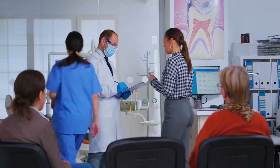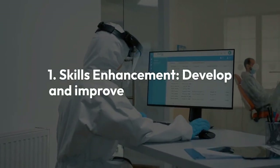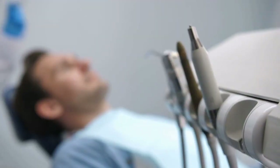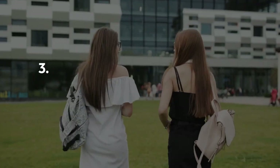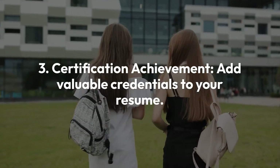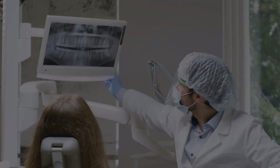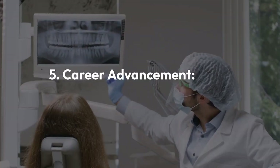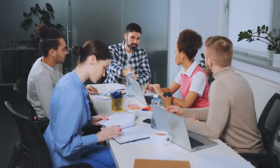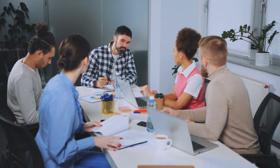So why should you consider these free online dental courses? Let's break down the benefits. 1. Skills Enhancement — develop and improve your dental skills. 2. Cost Efficiency — learn without financial strain. 3. Certification Achievement — add valuable credentials to your resume. 4. Flexible Learning — study at your own pace, on your own schedule. 5. Career Advancement — open doors to better job prospects. 6. Stay Informed — keep up with the latest dental practices and technologies.